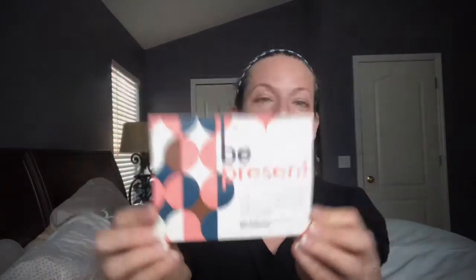The theme this month is 'Be Present' — yeah, I need to do more of that. I'm a big planner; I like to think very far into the future and I need to sometimes just rein it in, right? Anybody else? The card says: 'Hashtag blessed this month. Take a moment to notice the beauty that surrounds you. When you focus on the little things, you'll find you're rich in reasons to be thankful.' Very nice.